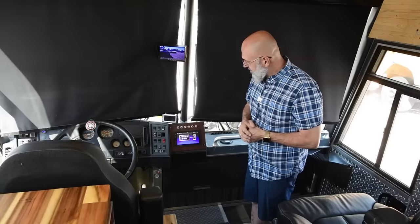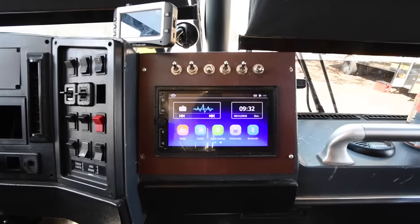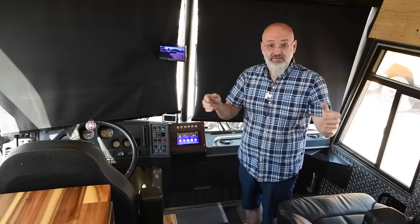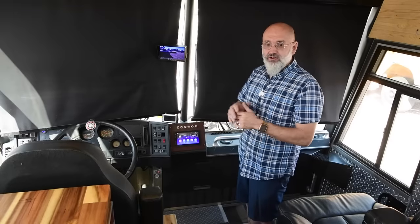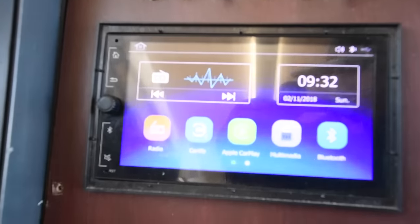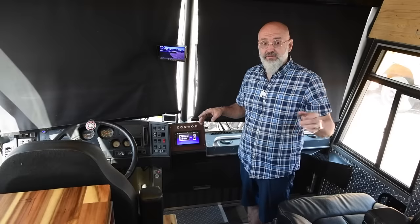Our radio system is Apple CarPlay — also Android compatible. The switches allow us to zone the speakers: the driver has four speakers, the passenger has four, we can switch to surround sound for the living room TV, and there are speakers in the bedroom and outside in the basement. So when Sylvie is driving and I'm on the phone, she can listen to music and I can talk quietly. We also have a TST tire pressure monitoring system on all wheels, including the little Fiat we tow — it's saved our lives a couple of times.